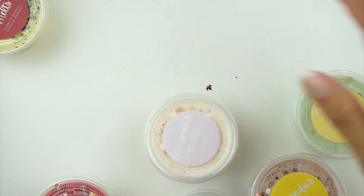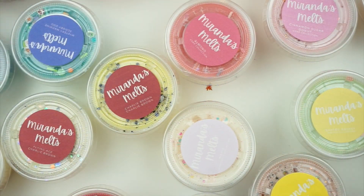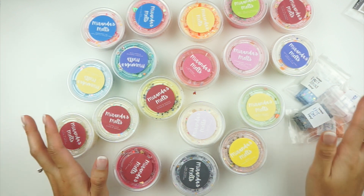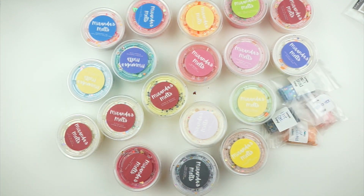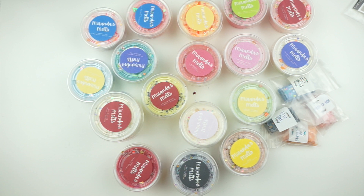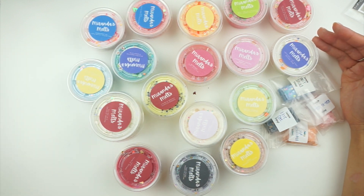Thank you for sticking with me through this hot mess of wax melts! I'm dying under these studio lights — it's so hot. Thanks for stopping by — definitely check out Miranda's Melts on Etsy if you're into wax melts or want to try a new shop; her stuff is amazing and she ships really quickly, about two to four business days. Her next release is on the 21st and it's a Coraline collection — follow her on Instagram! Don't forget to subscribe and like before you go. See y'all later, bye!